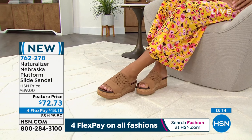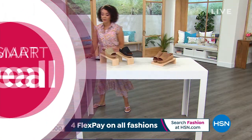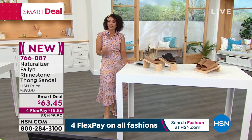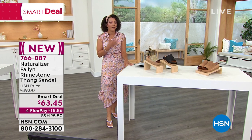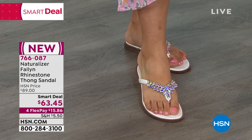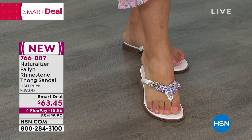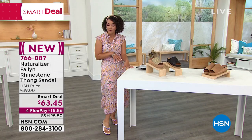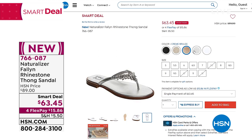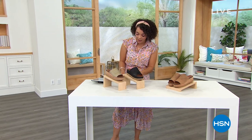Still happening right now — our smart deal, the Fallon rhinestone thong sandal. Beautiful colors to choose from. The rhinestones don't dig into my foot. It's a smart deal and the price does end today — this is the end of our smart deal. Four FlexPay for What a Girl Wants — $15 and some change gets these home. We have white, black, creme brulee, and champagne. We are getting limited on some sizing, especially in the silver. Item number 766-087.